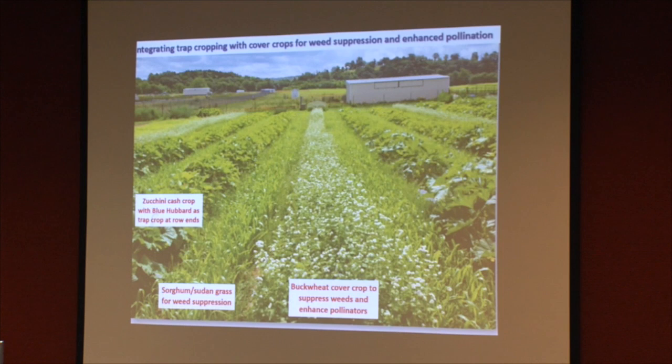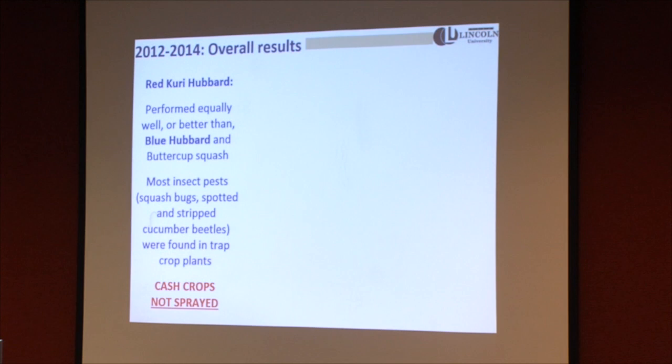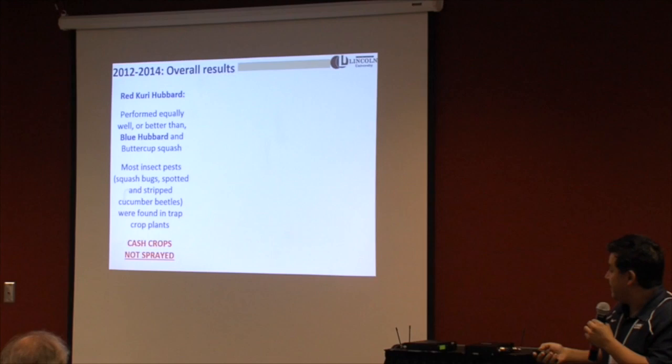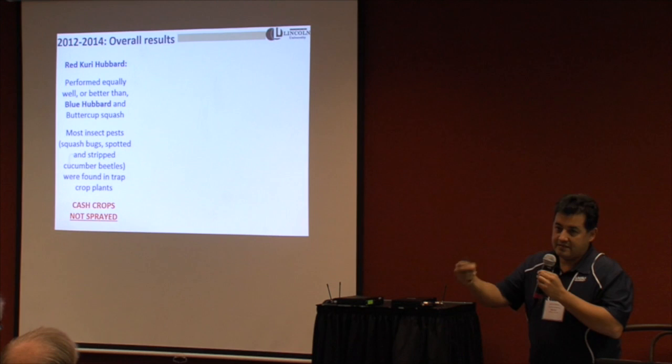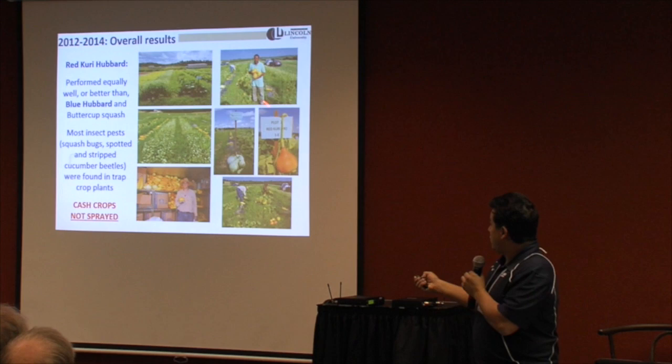For the number of years we have been doing this research, red curry hubbard has shown to be in most cases as good or better than blue hubbard as a trap crop. The blue hubbard plant grows very big and is hard to control — one suggestion would be to use a trellis system to grow them vertically, which also exposes more surface area to insects. You can also prune the plants but keep adding seeds so you always have more plants around. For the cash crops, we have not had to spray in five years at the university. The red curry hubbard is smaller, like a pumpkin, which makes it easier to plant.